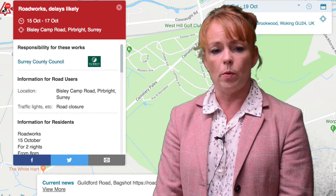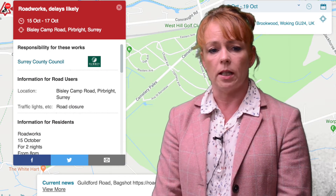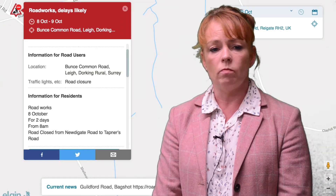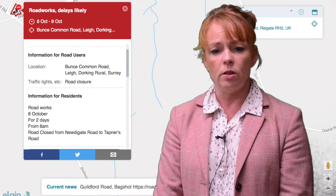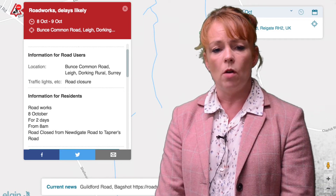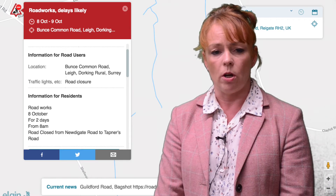From the 15th of October we'll be spending two nights resurfacing Bisley Camp Road in Purbright. We'll be at Bunks Common Road in Leigh for two days from the 8th of October, which means it will be closed between 8 a.m. and 5 p.m. from Newdigate Road to Tapners Road.